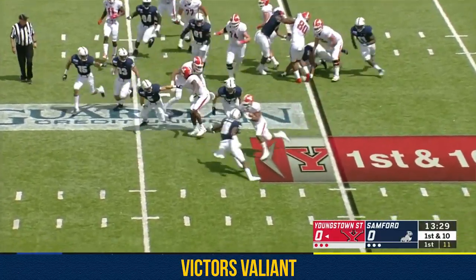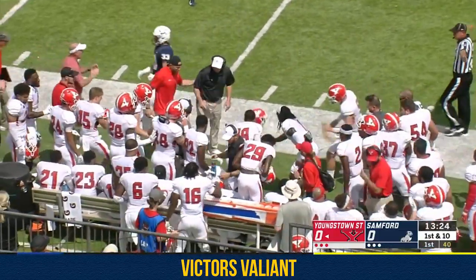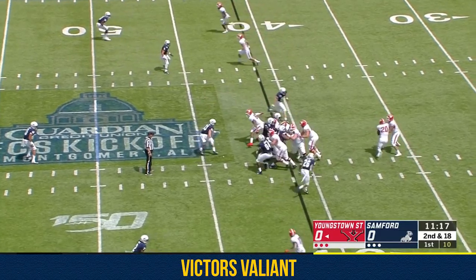Mays went through surgery back on Christmas Eve. The handoff, and Christian Turner ushered out of bounds crossing the 35. Second down and 18.